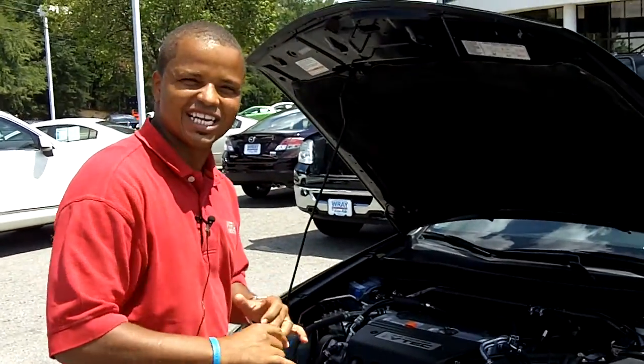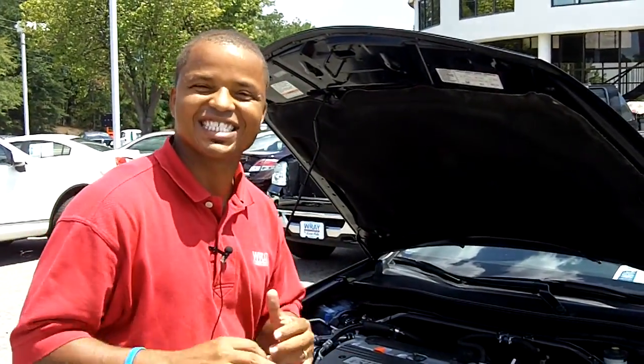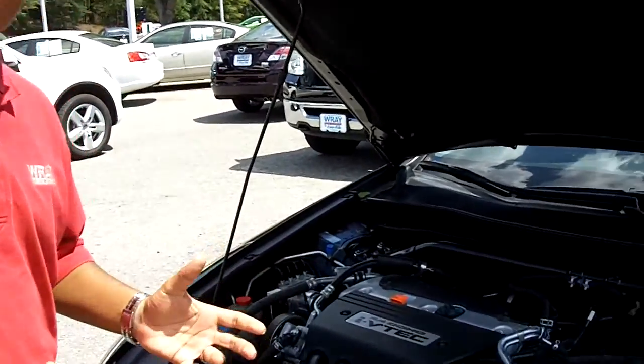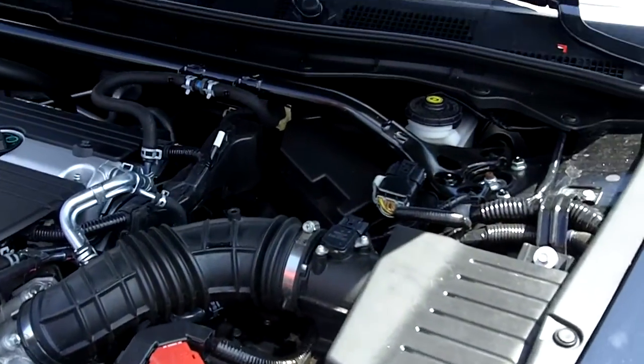We're back, Internet Shoppers, helping you save money by coming to our website here at Ray Automotive. We got a 2009 Honda Accord EX-L Coupe. This thing is loaded — 2.4 liter dual overhead cam V-Tech engine.